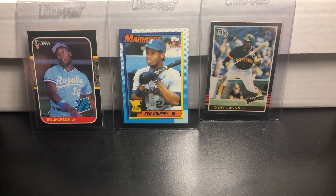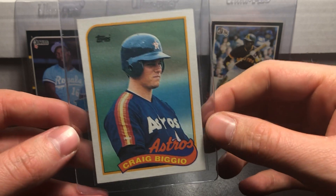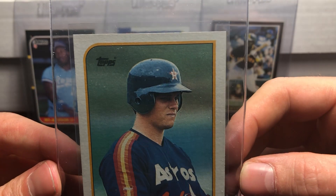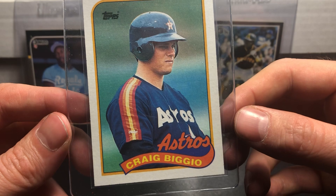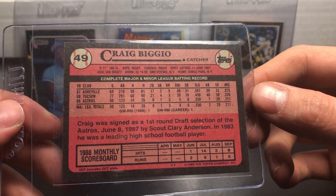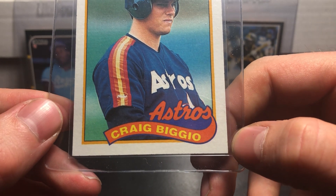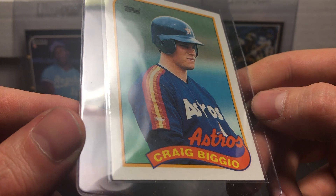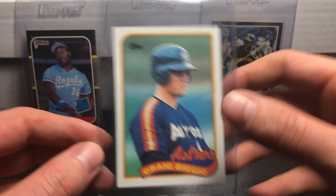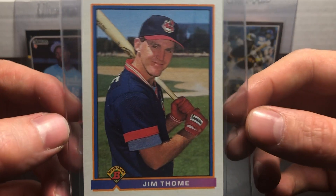There are 20 cards in this submission. Most of them are from the junk wax era, but it would still be cool — all of them are Hall of Famers to my knowledge, so it's always good to have graded Hall of Famer cards. Craig Biggio 1989 Topps rookie card — this card also looks very good, in really good shape. Maybe this little edge right here, but other than that I don't see much wrong with this card.